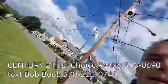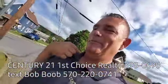Hey everybody, this is Bob Boob the Real Estate Guy.